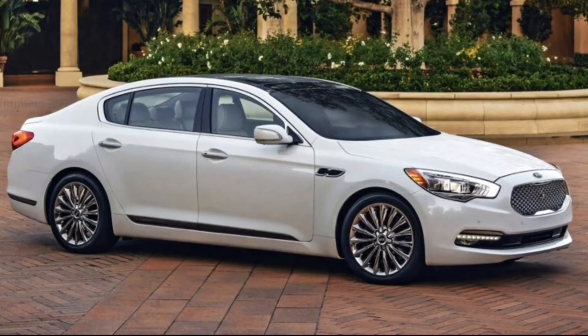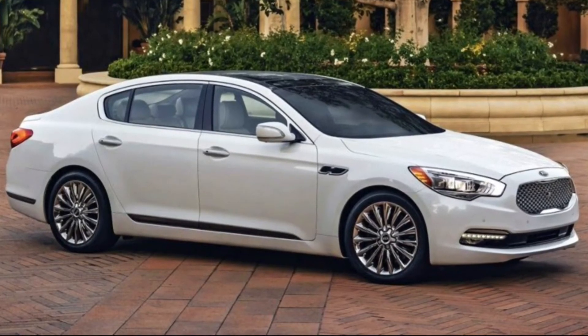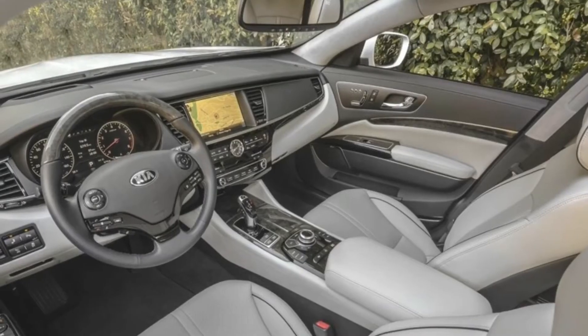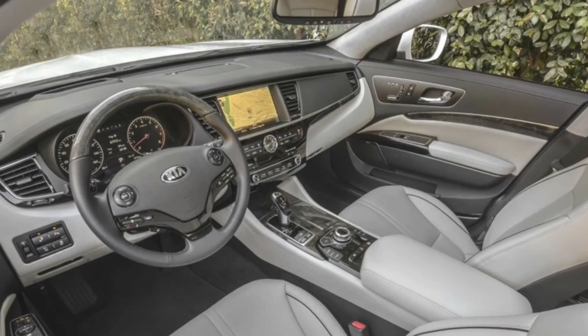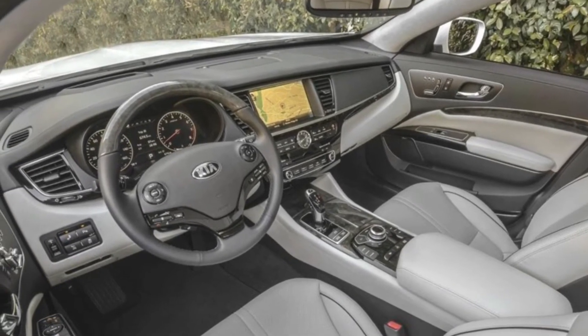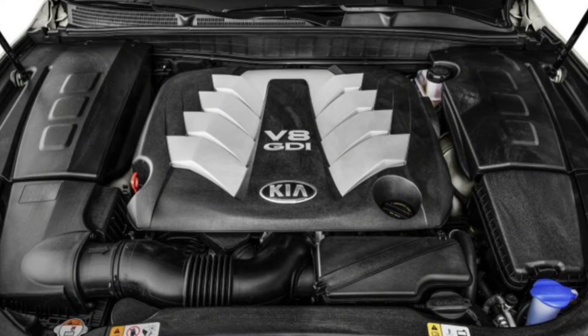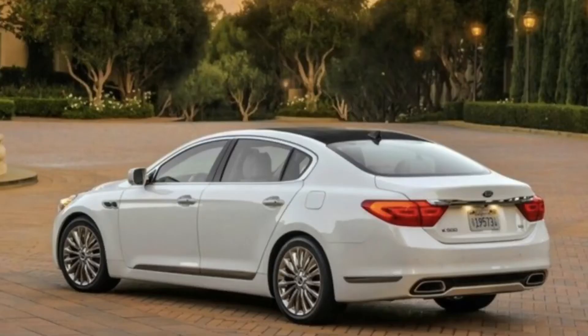Now the number 2 car on this list might surprise you as much as it surprised me, and that is the Kia K900. This is a luxury sedan produced by Kia that starts at $50,000 and features a 311 horsepower engine. But the trim we're concerned with starts at $60,000 and has a 5-liter V8 that produces 420 horsepower. Now this is a 4,700 pound car, but that V8 still propels it to 60 in just 5 seconds. Of course, can't forget to mention that this car is rear-wheel drive.